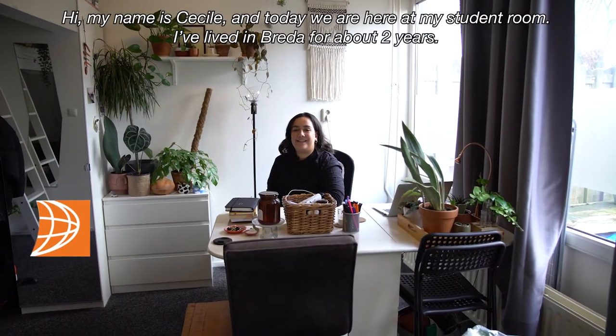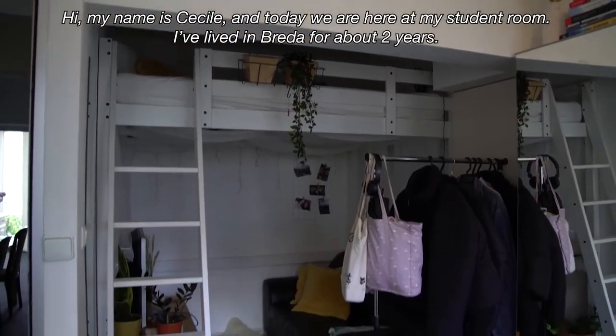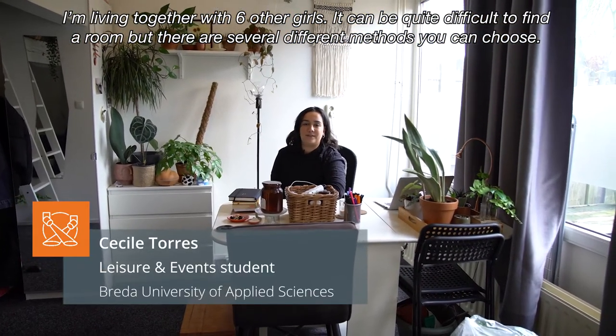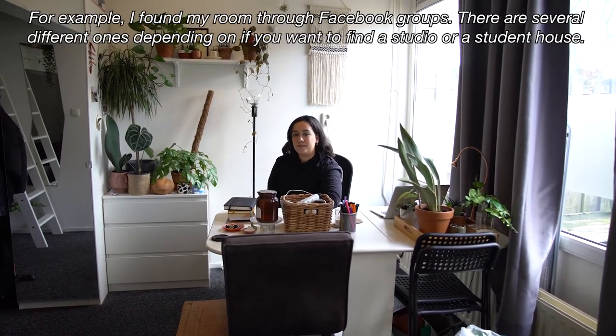Hi my name is Cecile and today we're here in my student room. I've lived in Breda for about two years and I live here together with six other girls. It can be quite difficult to find a room but there are several different methods that you can choose. For example, I found my room through Facebook groups.